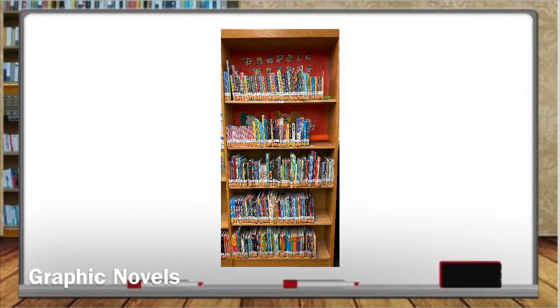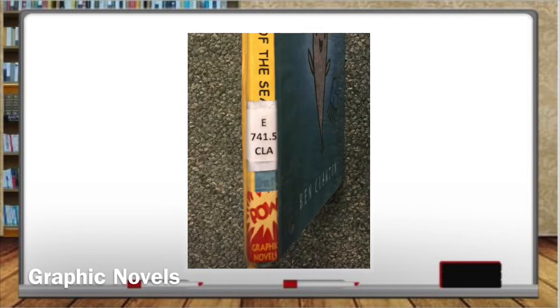Finally, we come to the extremely popular graphic novels. They're catalogued with the non-fiction books, even though most are fiction, but they're housed in their own section right by the comfy reading area. The call number label has the graphic novel Dewey Decimal number, 741.5, and the first three letters of the author's last name. Graphic novels geared towards our younger students have an E for everybody on top, and of course, a graphic novel genre sticker.